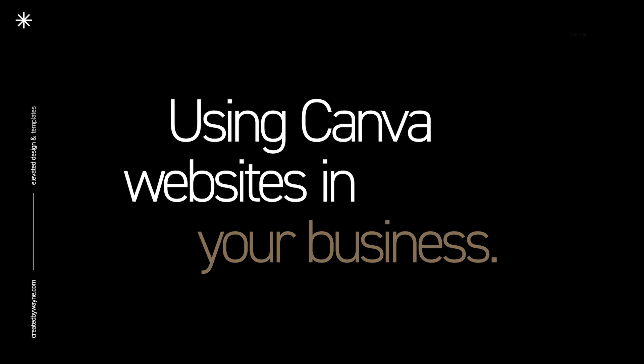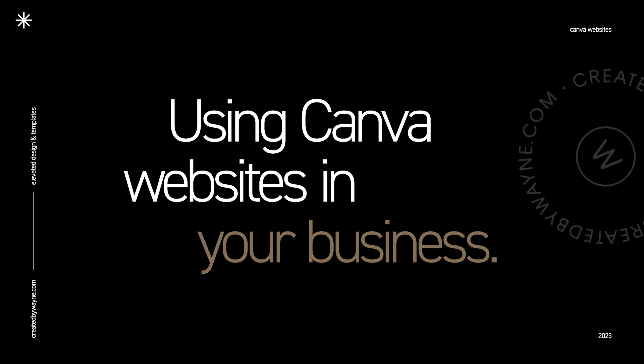So what do we think about Canva Websites? Do they live up to the promise? Personally, as a competitor to established platforms like Squarespace, Showit, or WordPress, Canva Websites really don't cut it yet. They're just not robust enough — the lack of blogging functionality and the lack of control over responsive and mobile views means they don't stand up to those platforms. There are also many other tools that offer similar capabilities for free or very small amounts.